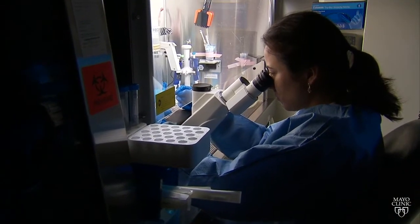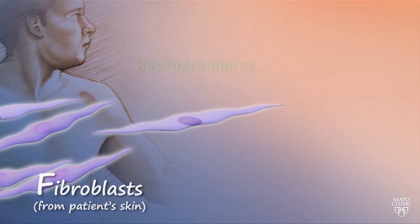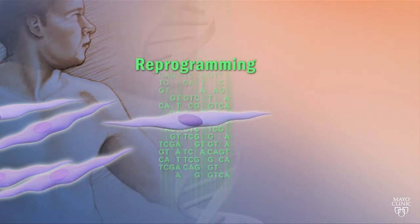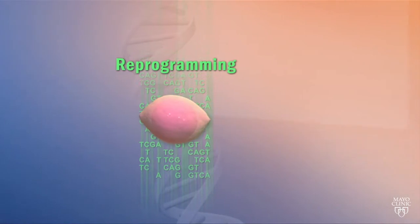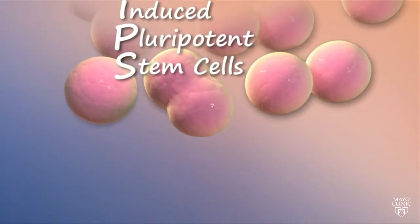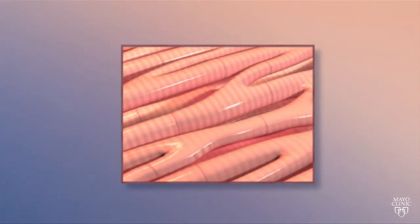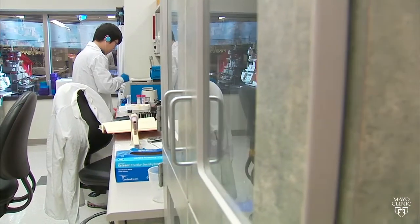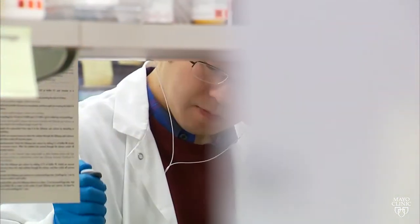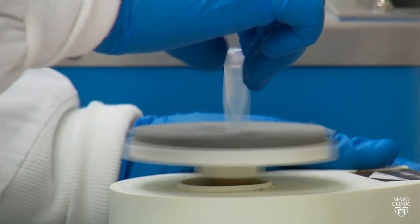Scientists can engineer stem cells into the type of cells they want. Here's how it works. Cells called fibroblasts are removed from a patient's skin. They're reprogrammed into what are called pluripotent stem cells. Those cells can be taught to become any type of healthy cells, such as these heart muscle cells. The idea is that the newly engineered healthy cells, when introduced to those of a failing heart, will help restore or regenerate the function of the unhealthy cell.